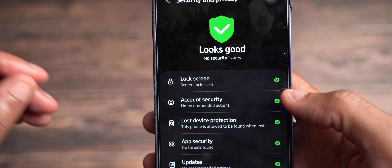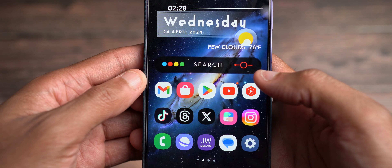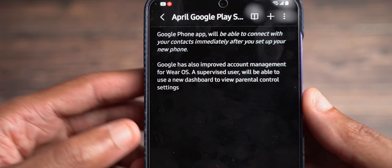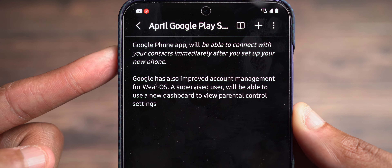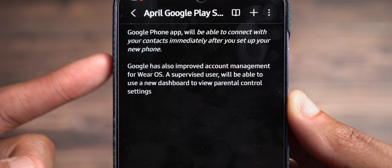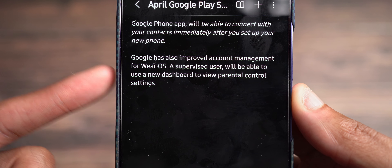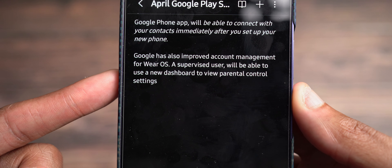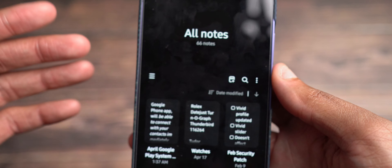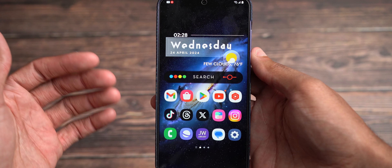So Google Play system is updated. If I go into Samsung Notes and click on this, here are two details specific to the Google Play system update. If you have a Google phone app, you'll be able to connect with your contacts immediately after you set up your new phone. And Google has also improved account management for Wear OS. A supervised user will be able to use a new dashboard to view parental control settings, and a Play Services update has been issued to Wear OS devices. Be on the lookout for that.